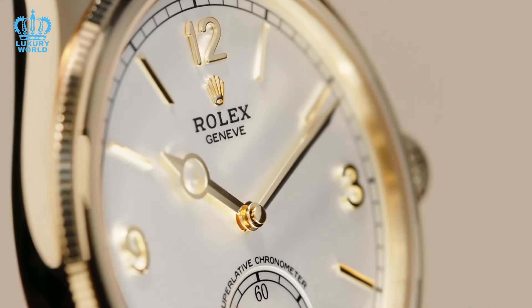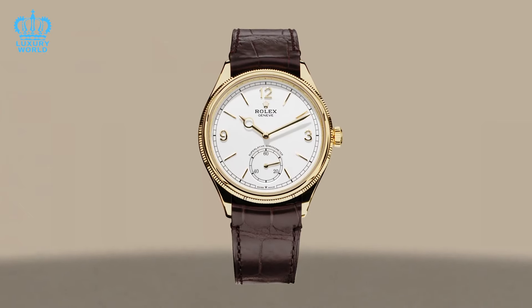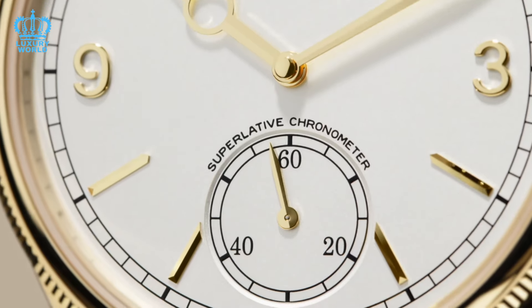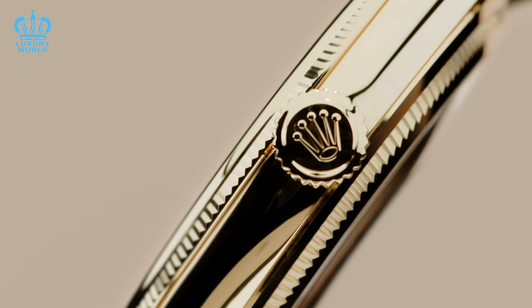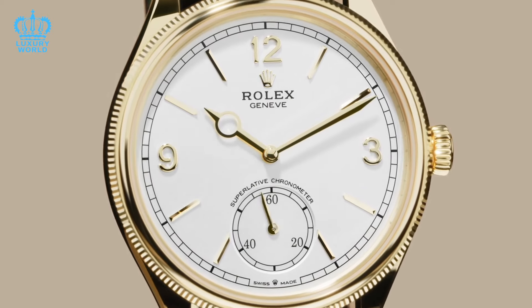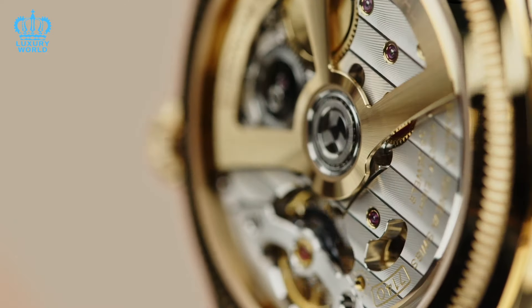For a long time, Rolex watches have transformed from mere timekeeping instruments into coveted symbols of status and smart financial investments. Their timeless design, exceptional craftsmanship, and scarcity have fostered a strong resale market, where certain models can appreciate substantially in value. Yet, with such a wide array of Rolex models available, pinpointing the watch most likely to double your investment in the next 10 years presents a particularly challenging task.